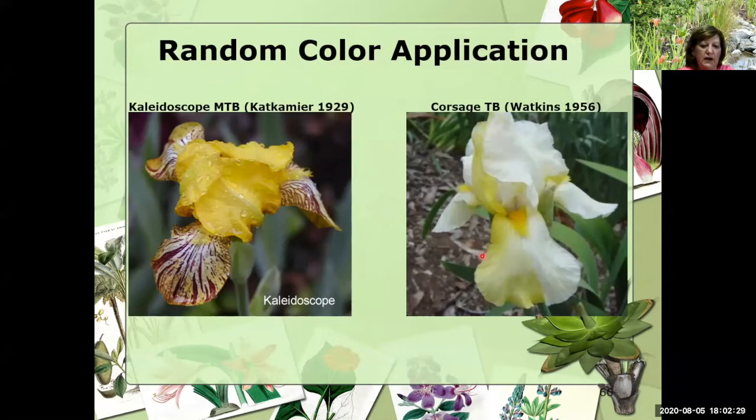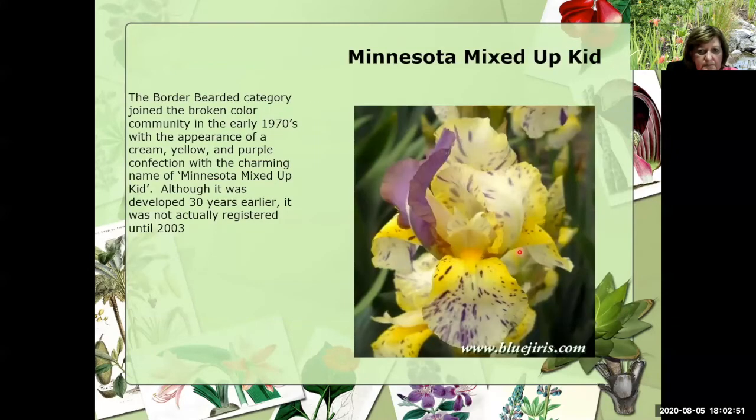Other broken color irises include Kaleidoscope, a little MTV in 1929 — a really cute thing, easily available in commerce these days, beautiful coloration in the falls. Then Corsage was introduced in 1956 — yellow and white blending with broken color. And there's a little Minnesota Mixed Up Kit, really cute, grows very well for most people, considered a border bearded. While it was probably hybridized in the 1970s, it was almost 30 years later before it was actually introduced into commerce.